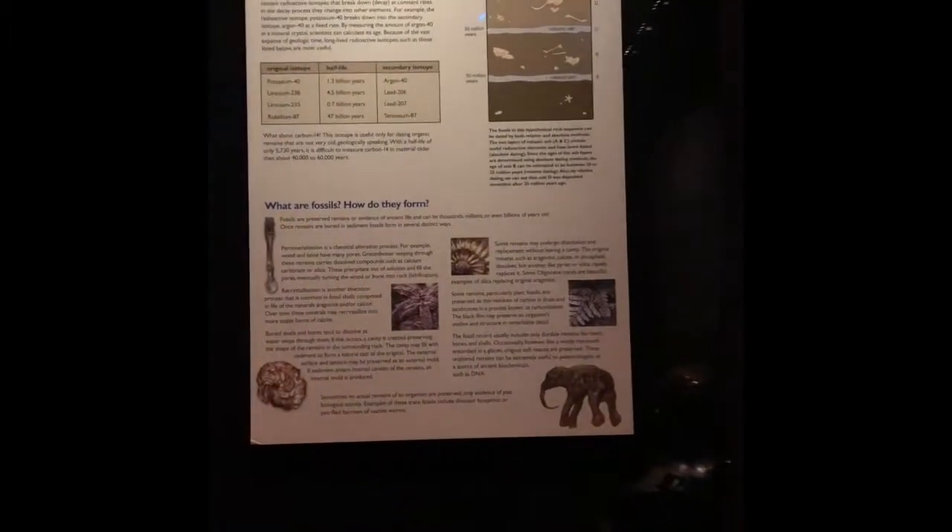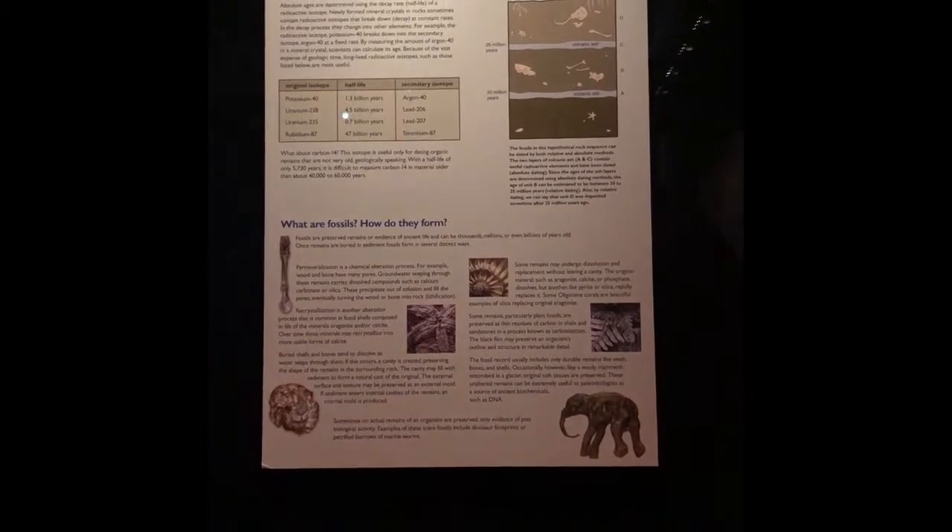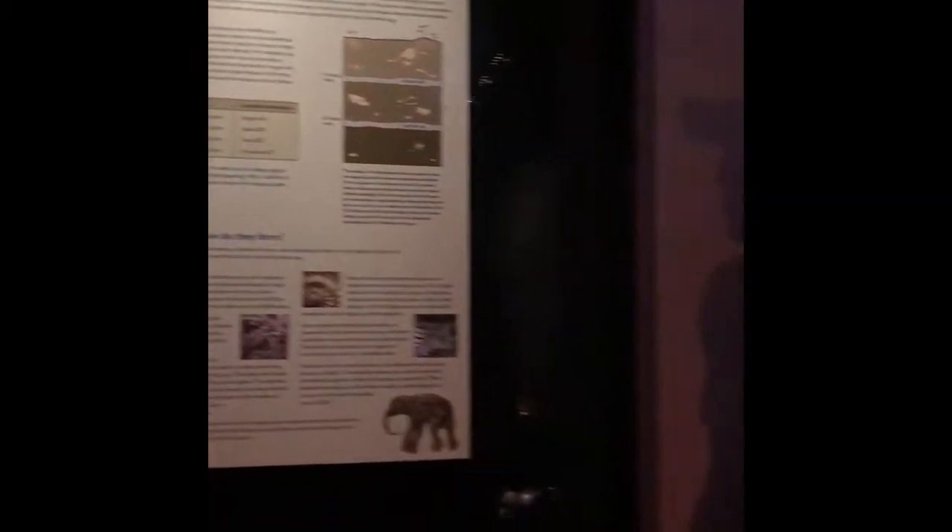Mammoths are really helpful to paleontologists and biologists in their studies. Since they're encased in ice, their DNA is preserved, so we can use the DNA to study the genetics of these animals and not only their bone structure, which is really important.